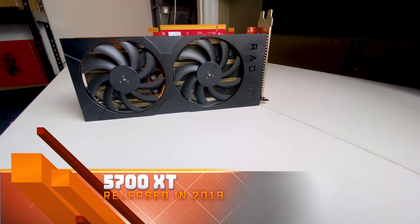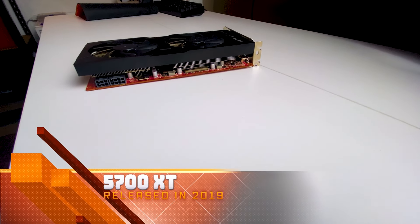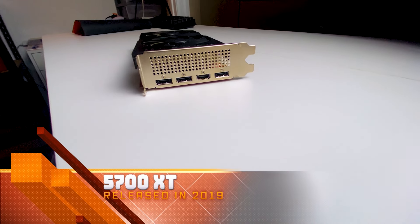The RX 5700 XT was released in 2019. How much of a punch does it still pack here today in 2023? Well, we're gonna find out.